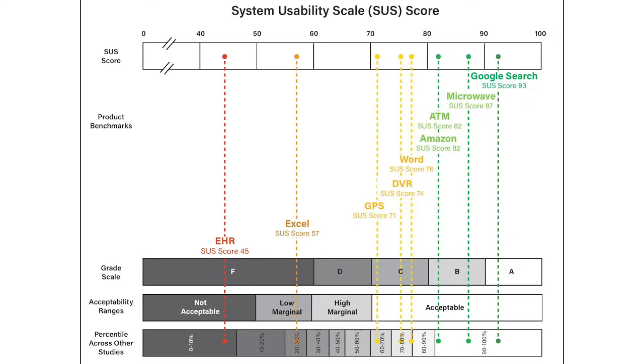So what did we find? The mean System Usability Scale score was approximately 45, which places the EHR in the bottom ninth percentile across other everyday technologies. You can see that gap to the next lowest everyday technology, which in our figure is Microsoft Excel. The point difference is about 20 points, which is actually a pretty big gap to close. If the EHR were to be as usable as Microsoft Excel, we would probably have many fewer frustrated physicians and perhaps fewer burned-out physicians.